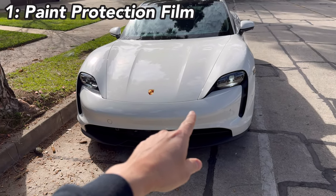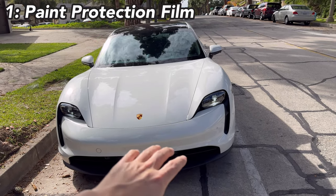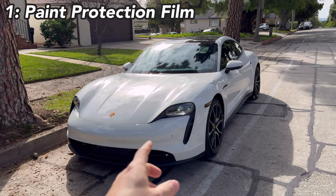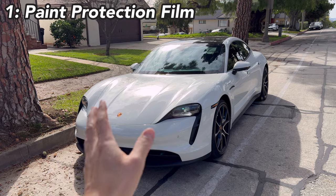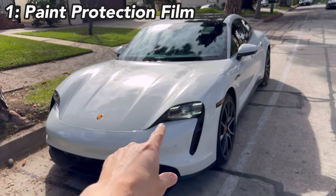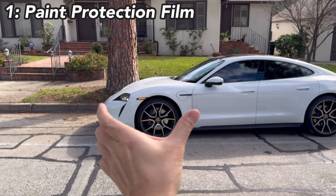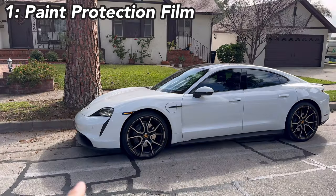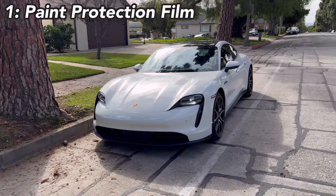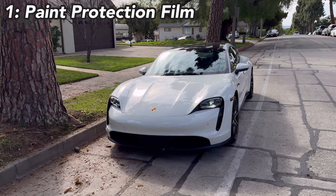The very first accessory I recommend is PPF — paint protection film. Some people get it on the entire body of the car, but because it's so expensive I got it only on the front: the front bumper, the hood, the headlights, and side mirrors. The whole purpose of the PPF film was to eliminate the rock chips I get often — this car sits so low to the ground that a lot of rock chips happen.